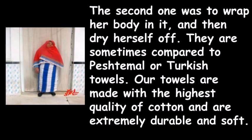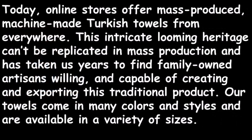Our towels are made with the highest quality cotton and are extremely durable and soft. Today, online stores offer mass-produced, machine-made Turkish towels from everywhere. This intricate looming heritage can't be replicated in mass production, and it has taken us years to find family-owned artisans willing and capable of creating and exporting this traditional product.